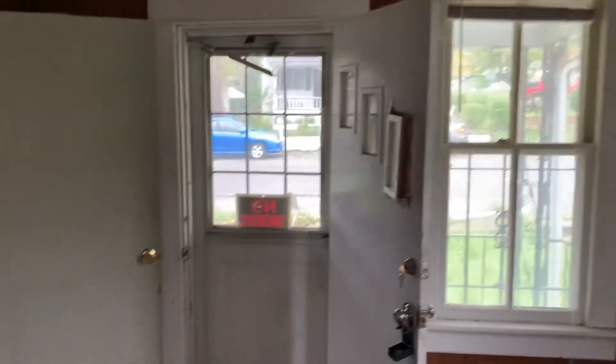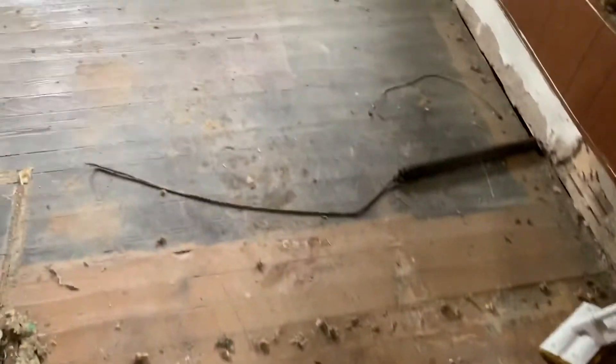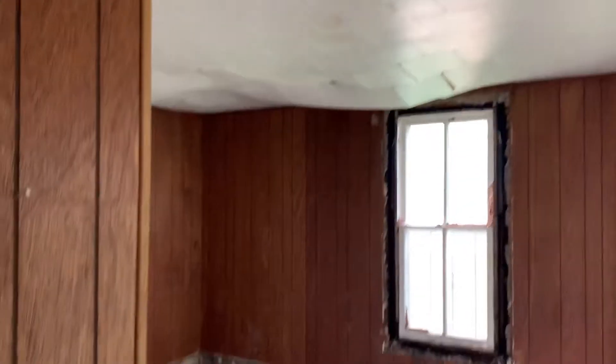Investors, here we are at 1509 Wheeler Avenue. This is a property that's already been gutted. It's got some original hardwood floors that I think you could refinish. It's definitely going to need some work — it's a medium to full rehab.